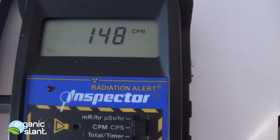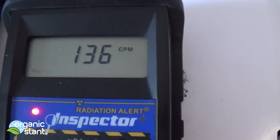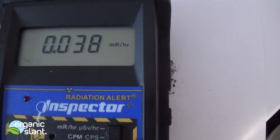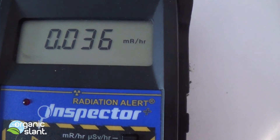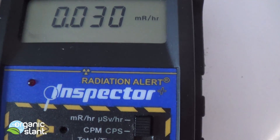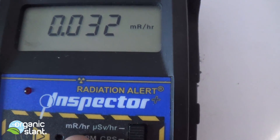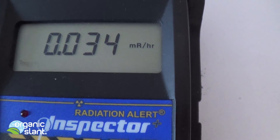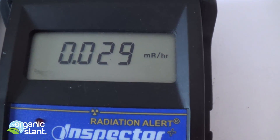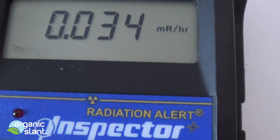From now on I'm going to try to present it in micro sieverts per hour, which is a more scientific measurement. I know most people probably can't understand CPMs, let alone micro sieverts, but some people may want to see it. And that's what it is: 0.030 micro sieverts per hour.